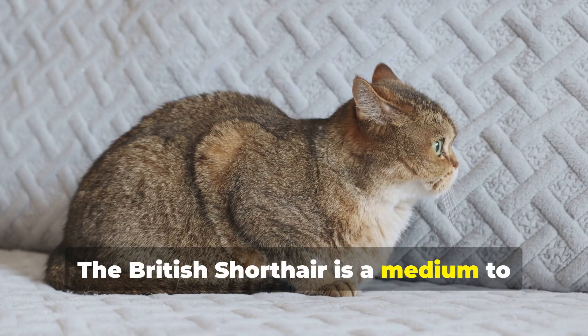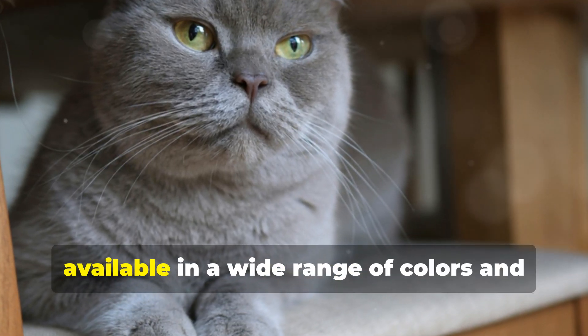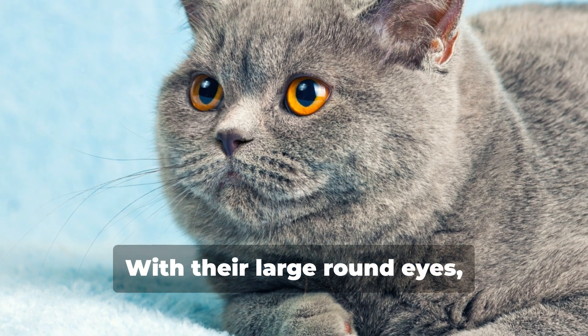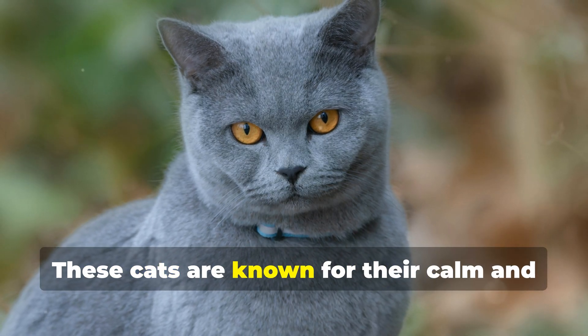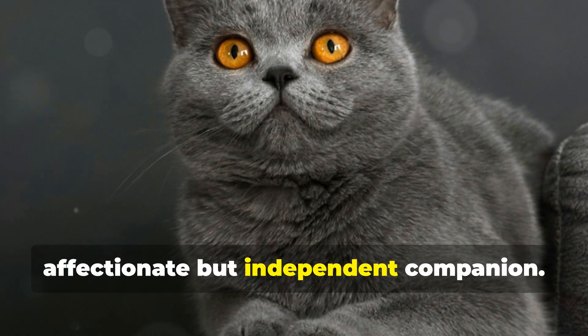4. British Shorthair. The British Shorthair is a medium to large-sized cat with a robust body and a round head. Their coat is dense and soft, available in a wide range of colors and patterns, though blue is the most iconic. With their large round eyes, the British Shorthair has a soft and reassuring appearance. These cats are known for their calm and gentle temperament and are perfect for families and individuals looking for an affectionate but independent companion.